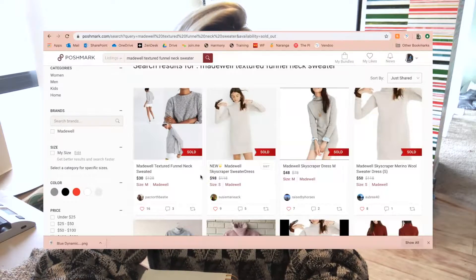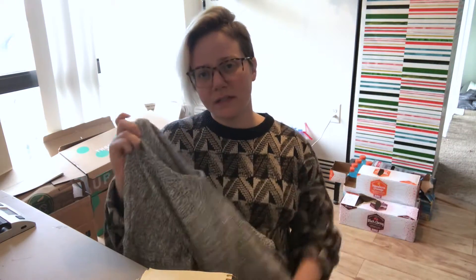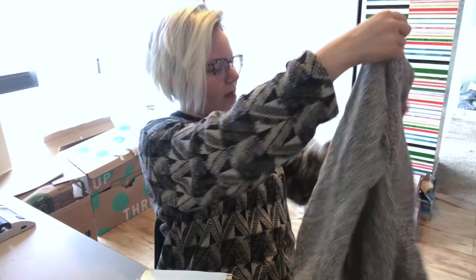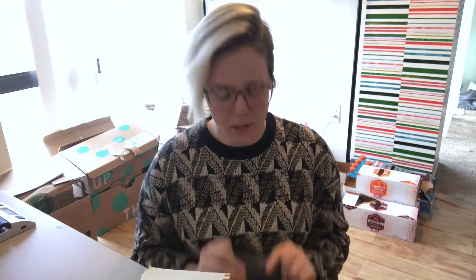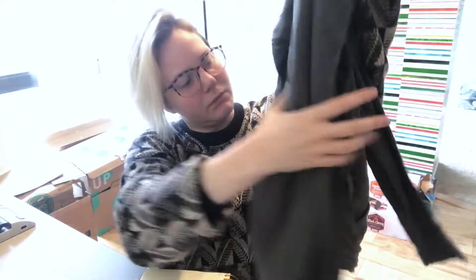That's Madewell and J.Crew — they always have the style number in the same spot with a similar format, so they're very easily Googleable. Next is Athleta, and this applies to Gap and Banana Republic as well since they're all the same company, but I most commonly add Athleta to my closet. Here we have an Athleta wrap or cardigan.